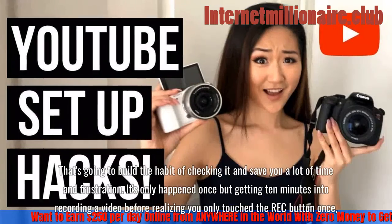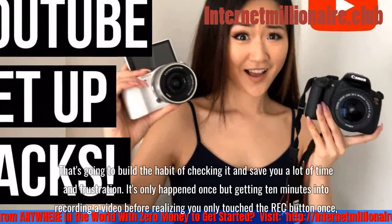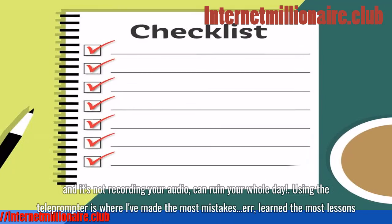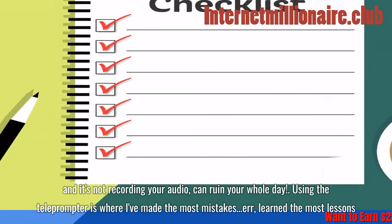When using the digital recorder, you have to press the rec button twice to start recording. The first few times you use the device, make it a point to double-check that the time indicator is running and that you're actually recording. That will build the habit and save you a lot of frustration — it's only happened once, but getting 10 minutes into recording before realizing you only pressed rec once and weren't capturing audio can ruin your whole day.